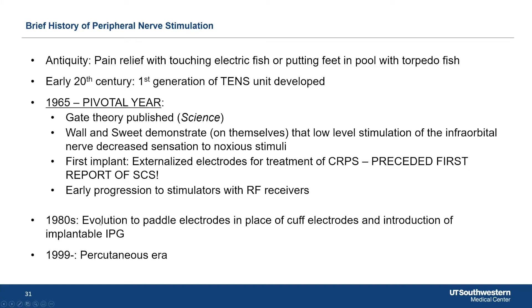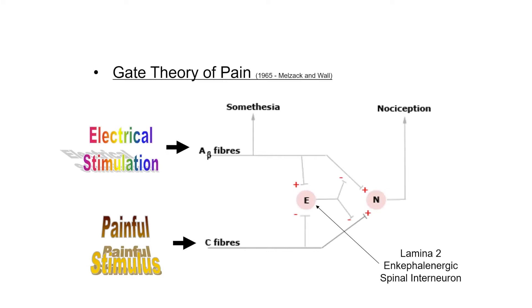We've gotten to a percutaneous era now where we can put electrodes in the spine, in the face, or anywhere on the body near a peripheral nerve. This is the gate theory — the idea that there's a painful stimulus going through the C fibers to the nociceptive pathways.